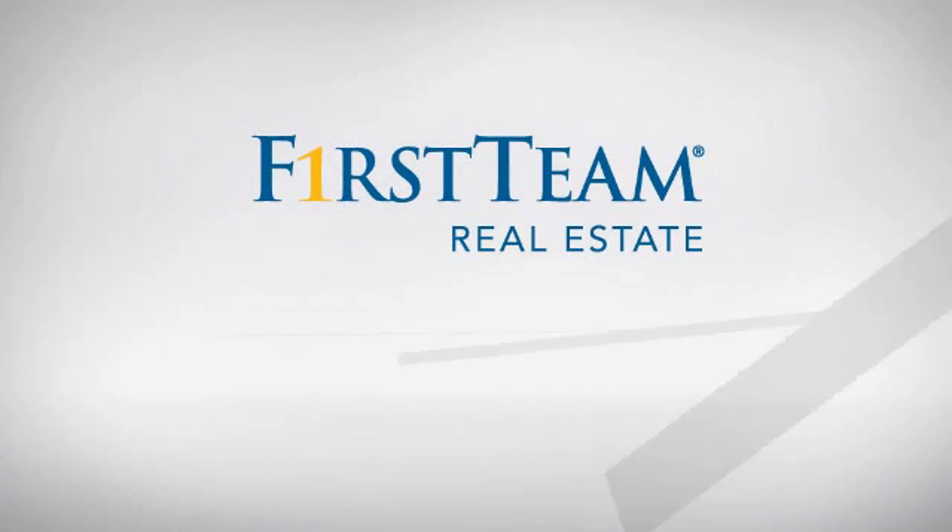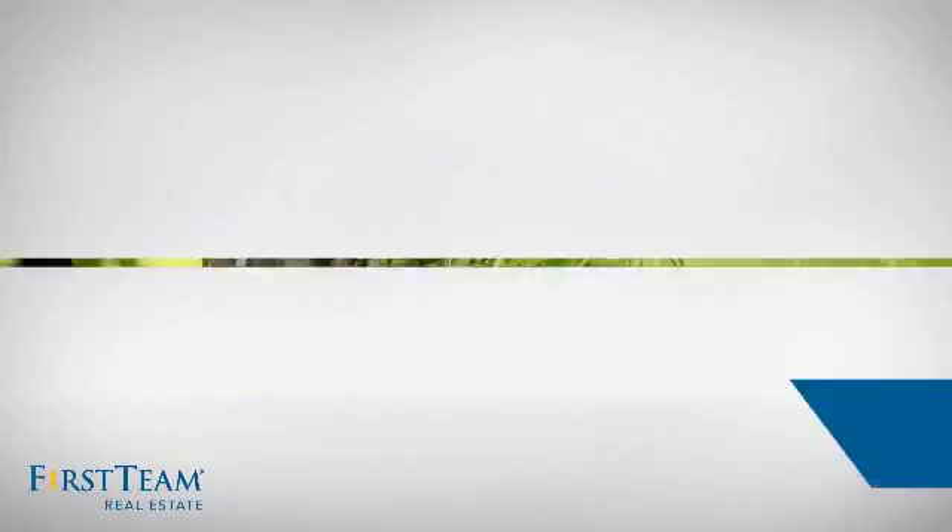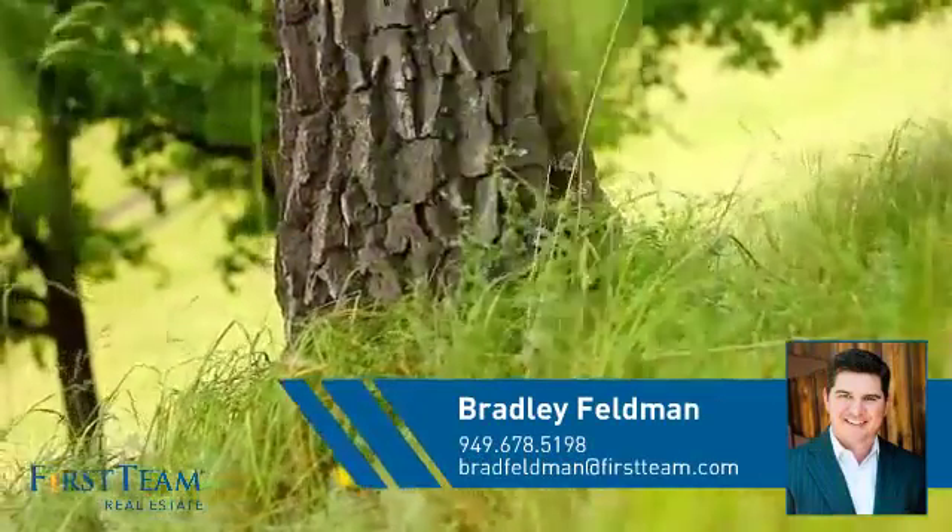At First Team Real Estate, you'll find a wide selection of listings. This video is brought to you by your real estate agent, Bradley.